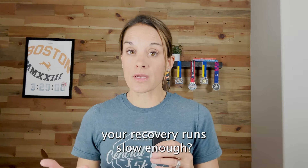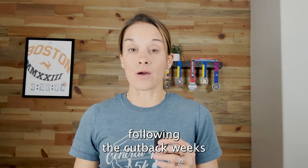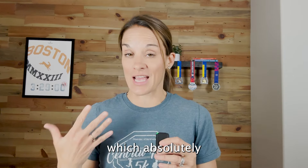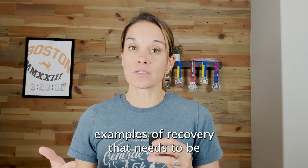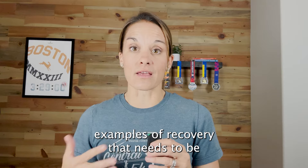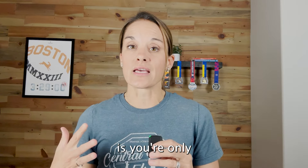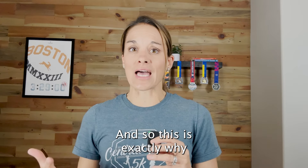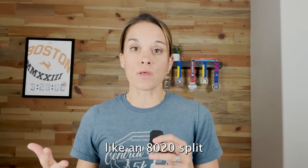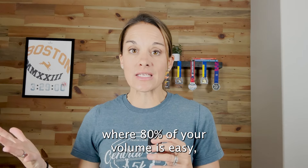You're feeling tired, you're feeling run down. This is par for the course to some extent, but it could easily be a sign that you're not actually getting the proper rest and recovery you need to withstand the higher volume you're doing. So if you notice a week or two where you're feeling extra fatigued, I encourage you to start paying attention to what your sleep looks like and whether you're running your recovery runs slow enough.